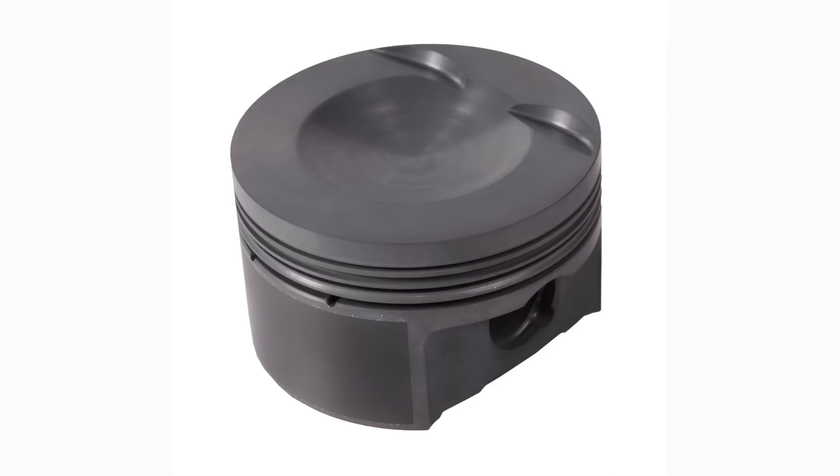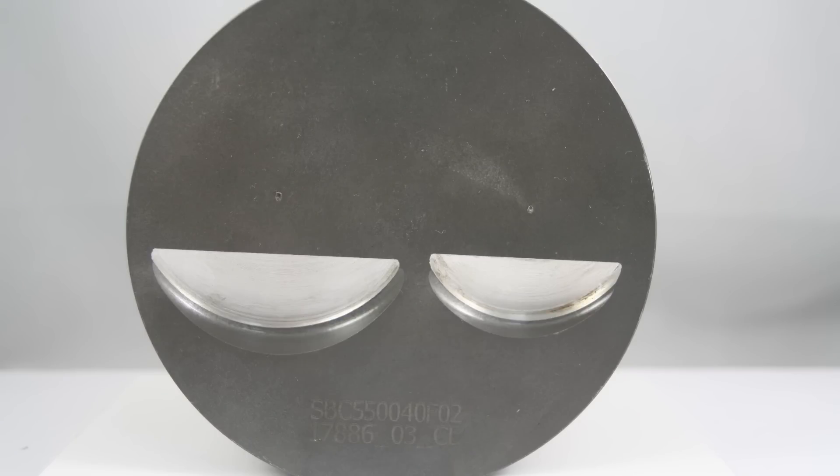Phosphate coating is what gives our pistons the signature black appearance. It is suitable for both gasoline and diesel applications. Phosphate is a dry film lubricant that reduces direct metal to metal contact of mating parts and is applied in an immersion process. This is beneficial for the skirt, ring grooves, and pin bore when there is a lack of lubrication such as on cold start. It is not a thermal barrier coating. Removing the coating to modify the piston crown doesn't affect the performance of the piston.